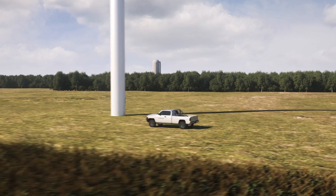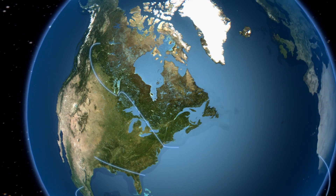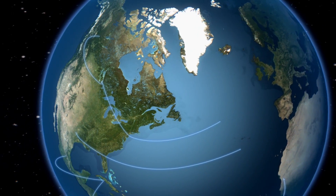No matter where you are in the world, no matter what challenges you face, Siemens Wind Power is your onshore solution provider.